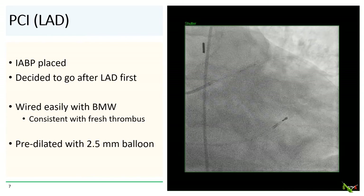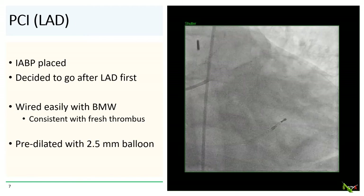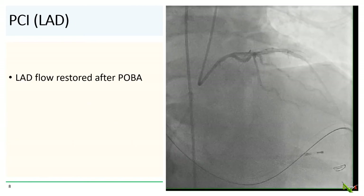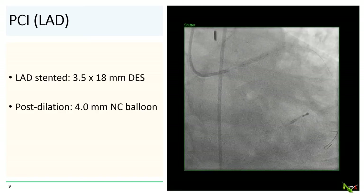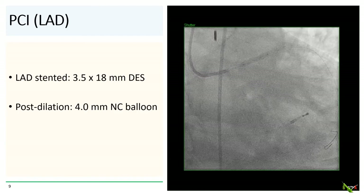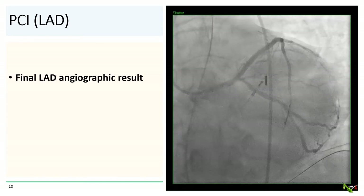We placed the balloon pump and decided to go after the LAD first. The LAD was wired very easily with a workhorse BMW wire, which is consistent with fresh acute thrombus. The LAD was then pre-dilated with a 2.5 mm balloon, and flow in the LAD was restored after initial angioplasty. We then stented the LAD with a 3.5 by 18 mm DES and post-dilated with a 4.0 mm non-compliant balloon, achieving a good final angiographic result with TIMI-3 flow restored.